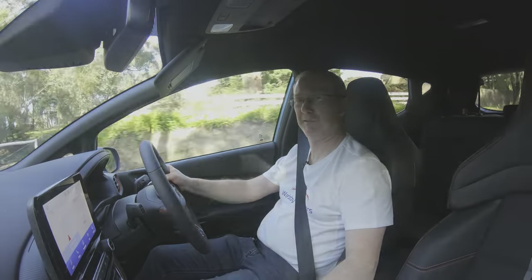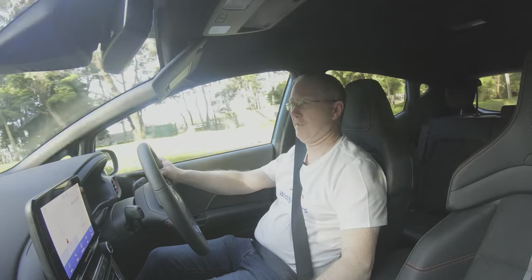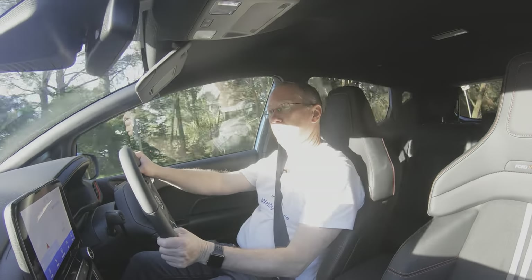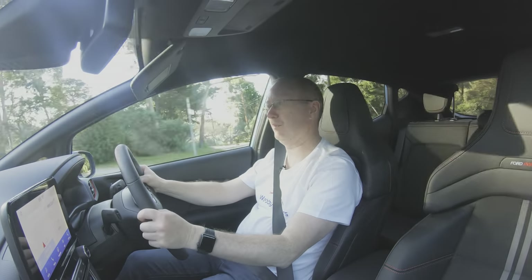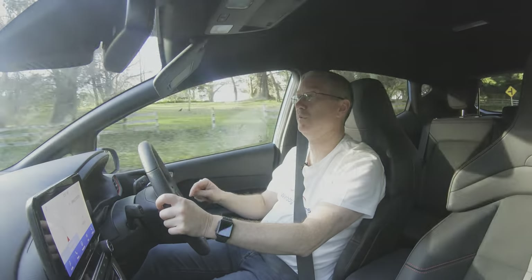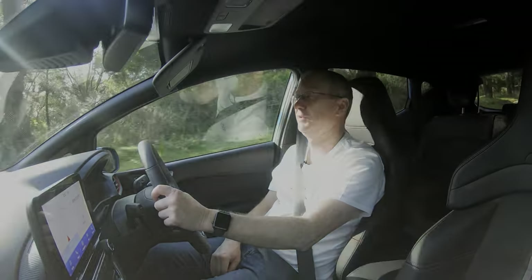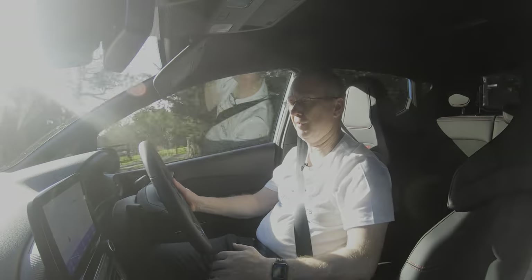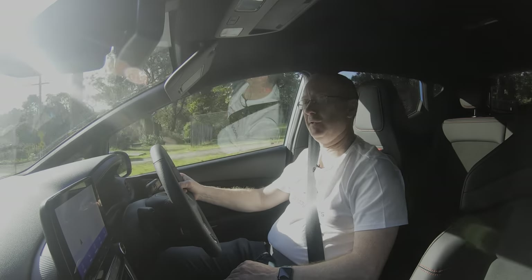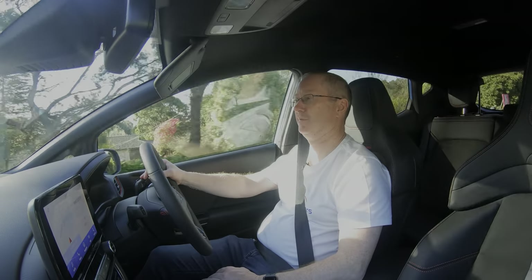Everything else is just fantastic — great handling, great steering, and the engine is an absolute peach. The amount of torque is ridiculous; you can be on the freeway at 100 km/h in sixth gear, switch to sport mode for a bit more throttle response, and it just pulls away with that full power. 320 Newton metres of torque in a car that weighs around 1,200 kilos — it's just fantastic.